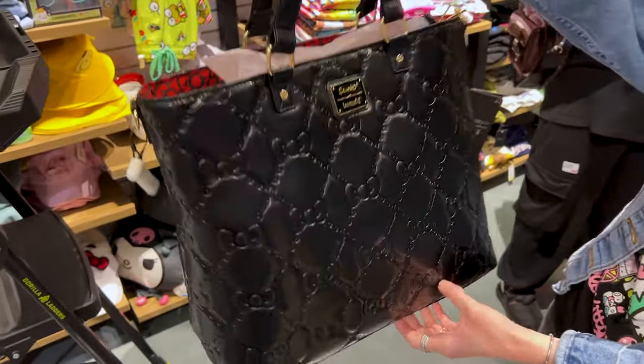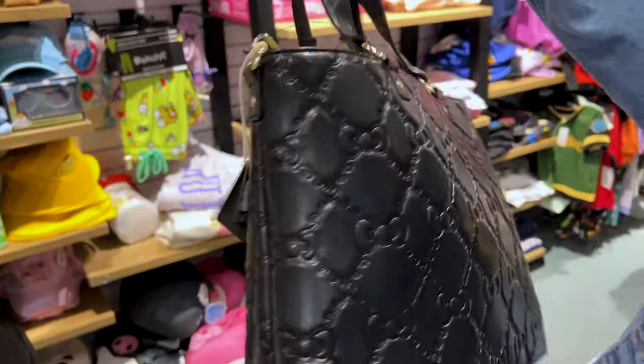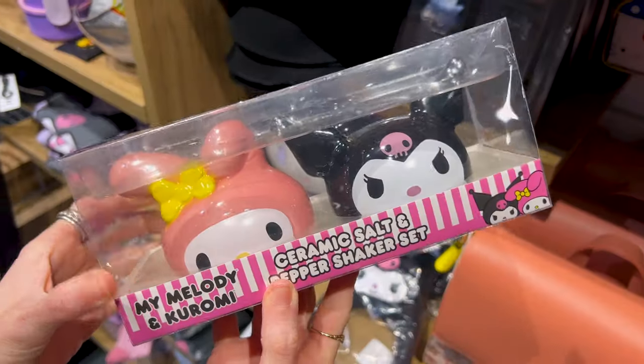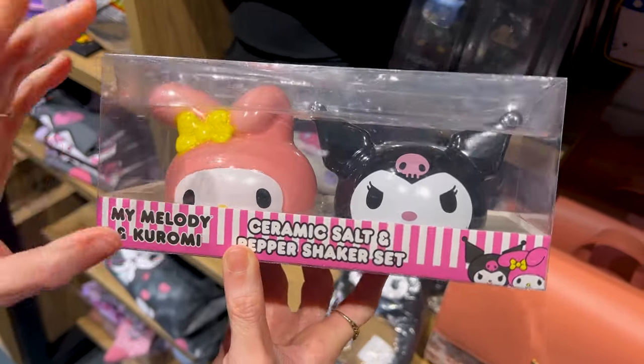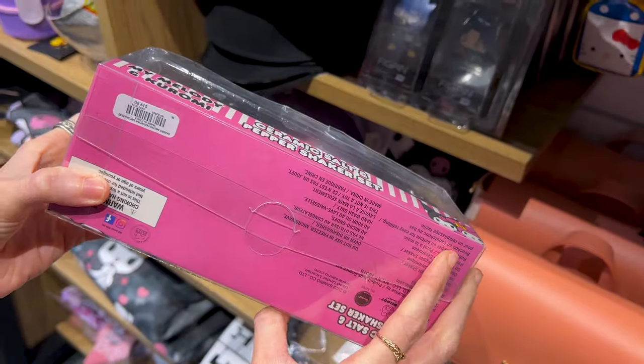For $70 they have this Hello Kitty Sanrio tote bag. I love the debossed feature on this and the inside print — it does have a crossbody strap. Look at the bows! My Melody and Kuromi ceramic salt and pepper shaker sets — I like this, and this here is $20.